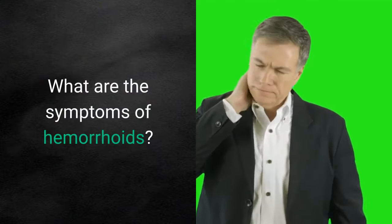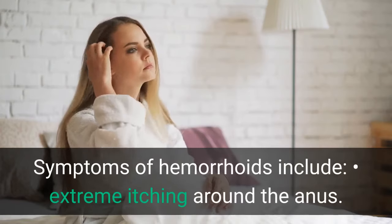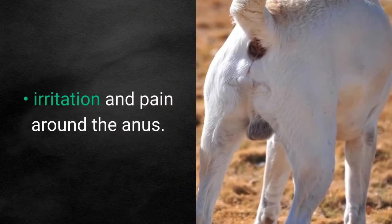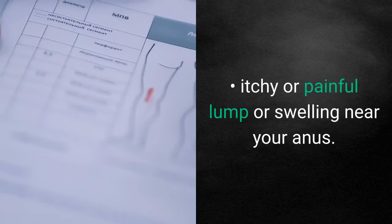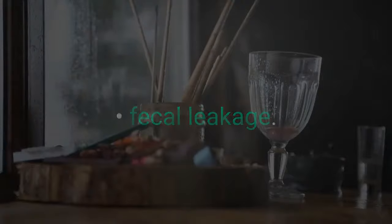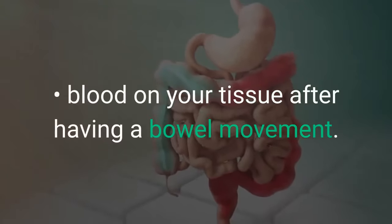What are the symptoms of hemorrhoids? Symptoms of hemorrhoids include extreme itching around the anus, irritation and pain around the anus, itchy or painful lump or swelling near your anus, fecal leakage, painful bowel movements, and blood on your tissue after having a bowel movement.